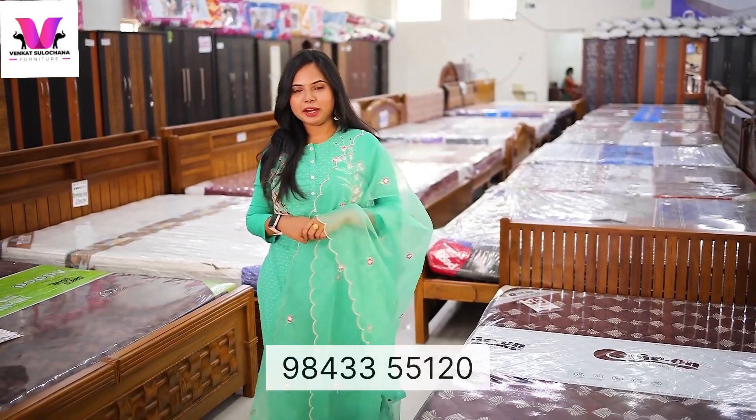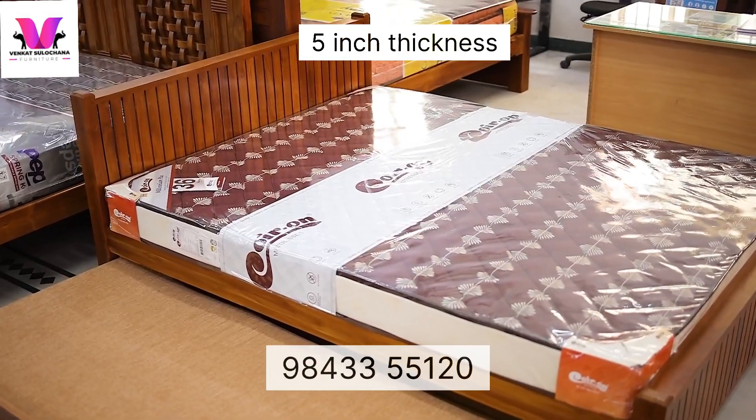You can use this court. If you have a mattress, 5-inch thickness, Coil Plus Poof, branded mattress with 3 years warranty.